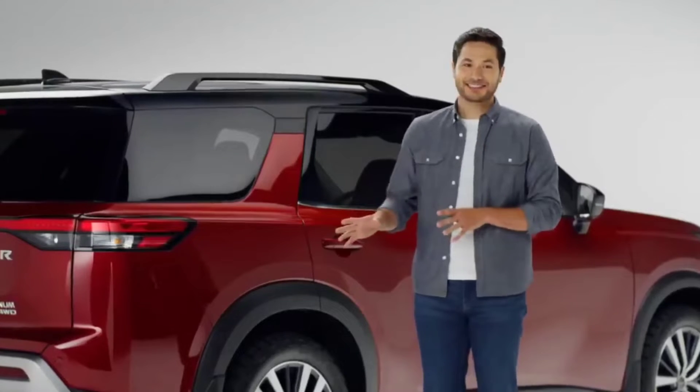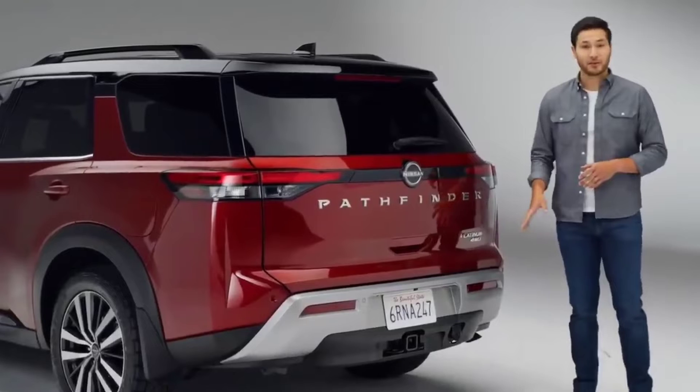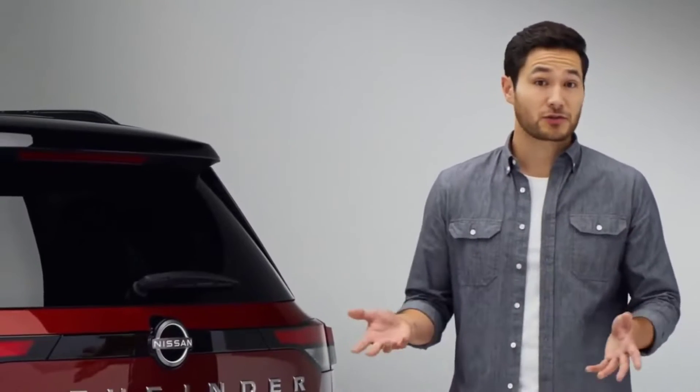Pathfinder is not just an off-road beast — it's got brains too. Like a power tailgate. You just have to kick underneath the bumper to get it open. Perfect when your hands are full. But a lot of these tailgates can be fussy — you have to do it just right. Nissan made it easier; just about any leg motion will work.